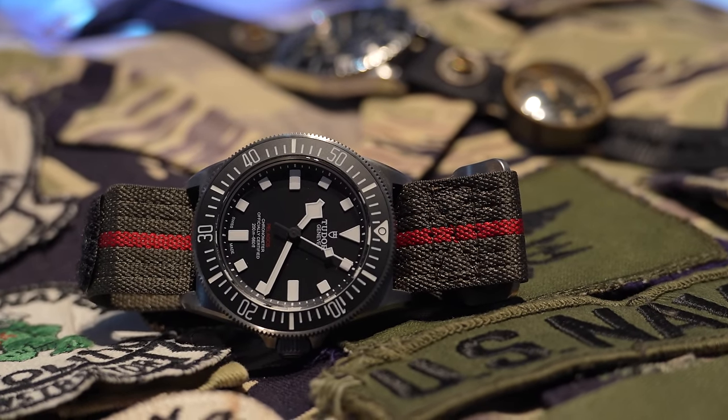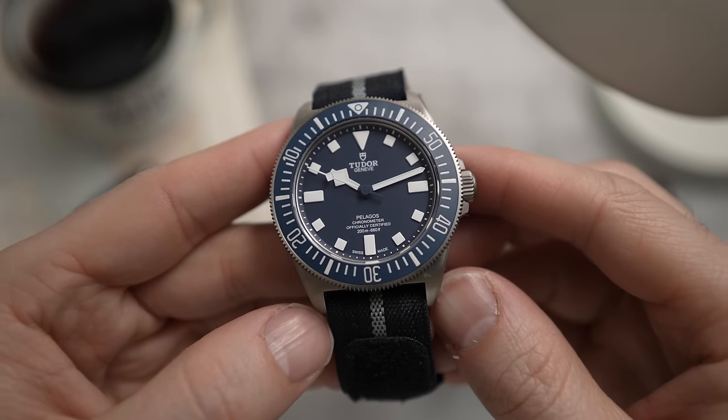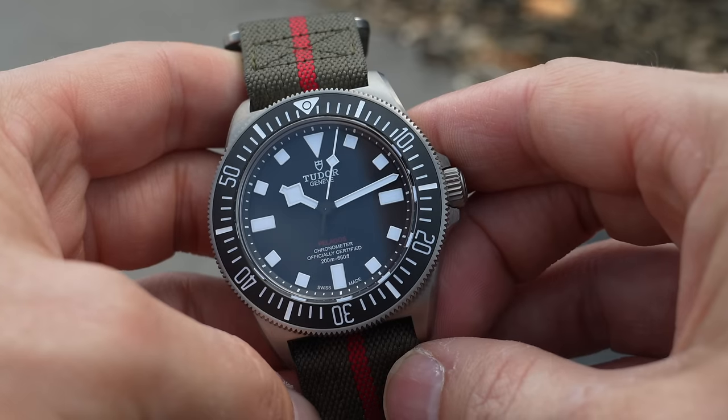For these guys, this watch isn't new. According to Watchers of Espionage, the black Pelagos FXD has been in production for at least a year for the Navy SEALs. Similar to the blue version done for the Marine Nationale, where the military version had two lines of text and the civilian version had four lines of text, exactly the same was done in this case — two lines of text for the SEALs, four lines of text for the civilians.